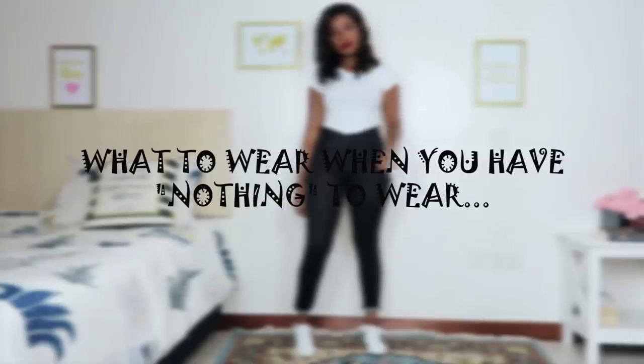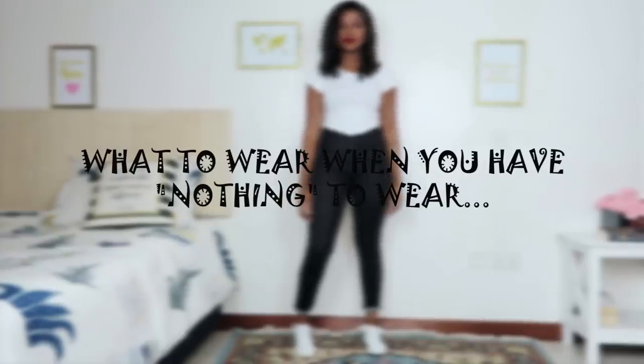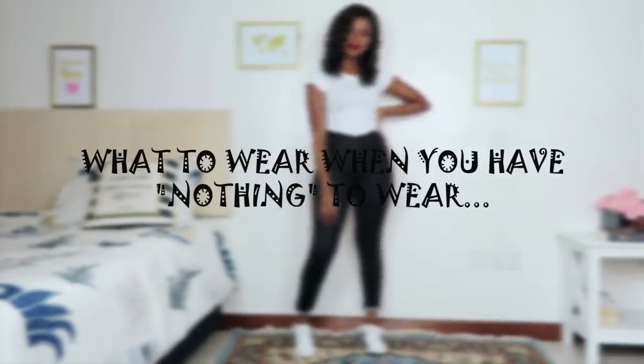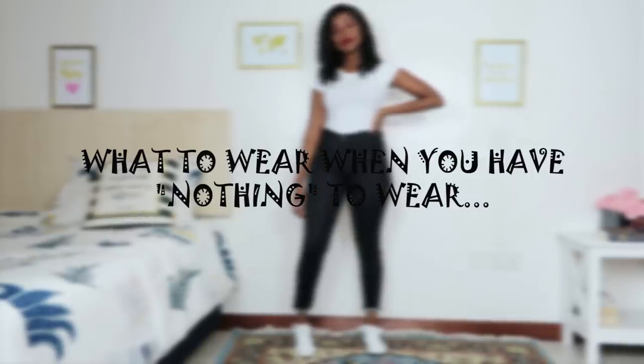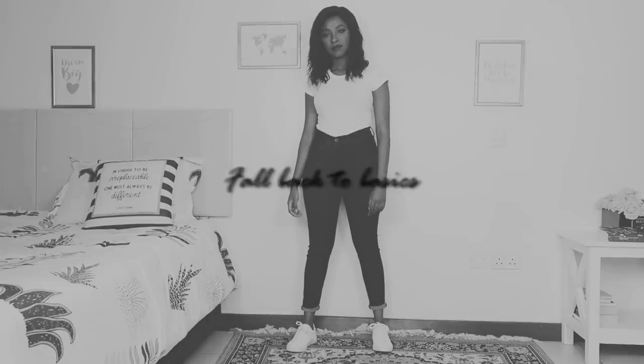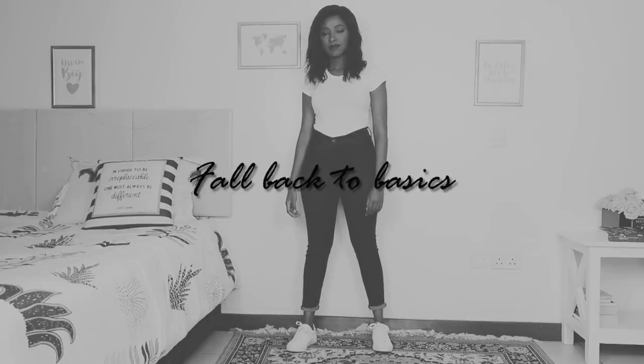Hey guys, welcome back to my channel. Today I'm going to show you 50 outfit ideas for when you feel like you have nothing to wear — sort of like a guide or guidelines to follow so that you always have an outfit.